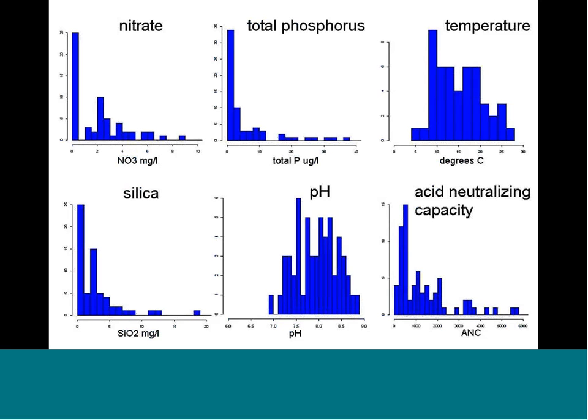We know a little about the physical parameters where it occurs. In terms of where it's present, it's most often in low nitrate conditions and low phosphorus. Temperature has quite a broad range — from 4°C to over 25°C — and doesn't seem to be a strong variable. It's mostly in low silica concentrations and primarily in pHs above 5, with a lower acid neutralizing capacity, or alkalinity.